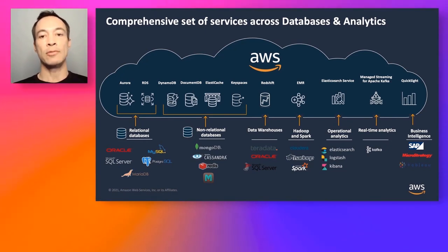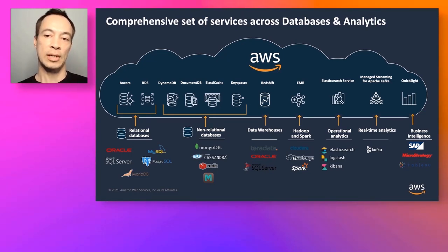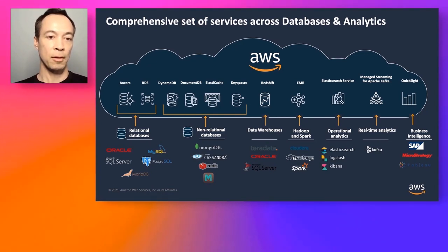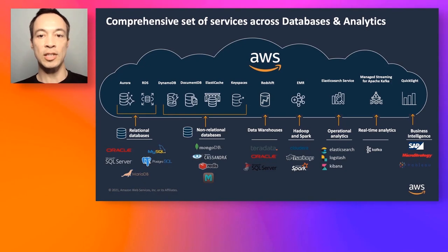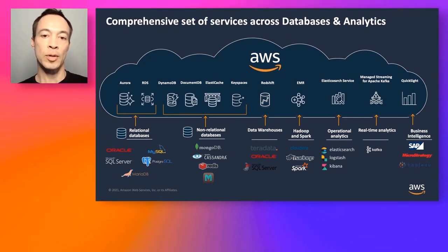AWS has the broadest offering of cloud services across databases and analytics, and we take a Swiss Army knife approach to these services. The service you use typically depends on the use case. We offer relational databases for customers wanting to move away from self-managing Oracle, SQL Server, MySQL, Postgres, and Maria databases — Amazon RDS and Amazon Aurora for these workloads. We also have non-relational database services for customers moving away from MongoDB, Redis, Memcached, etc., offering DynamoDB, DocumentDB, and ElastiCache. For customers moving from expensive proprietary Teradata, Oracle, and SQL Server data warehouses, AWS offers Redshift.